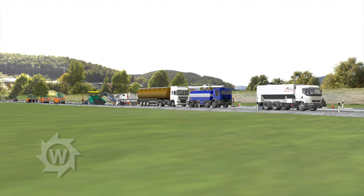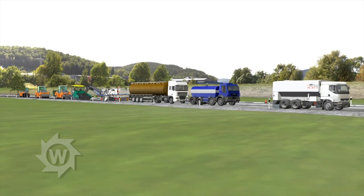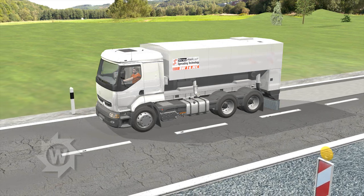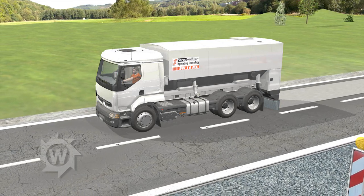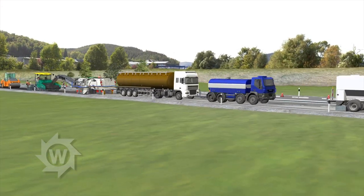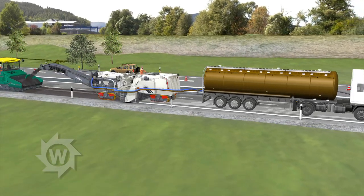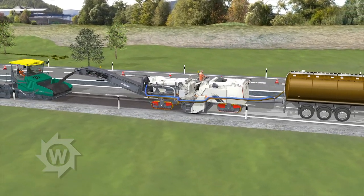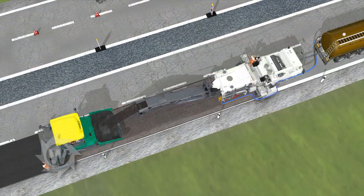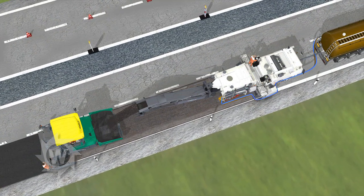For cold recycling using bituminous binding agents and cement, a Stroymaster binding agent spreader applies a layer of cement onto the surface to be paved. Computer-controlled metering gates ensure the highest spreading accuracy. They are followed by a water tanker truck and a bitumen tanker truck. The recycler draws water and bitumen via connected hose lines, and by means of pushrods, the 3800CR pushes the tanker trucks, thus setting the work pace.